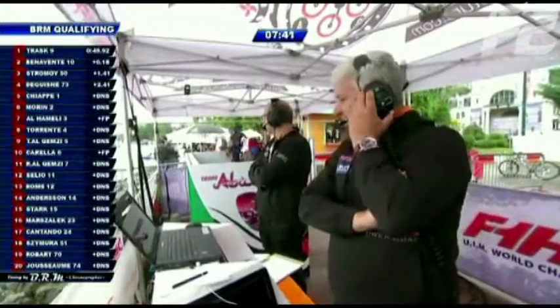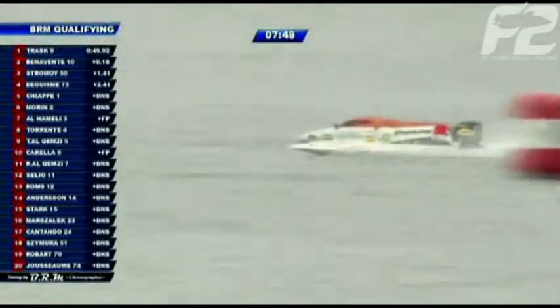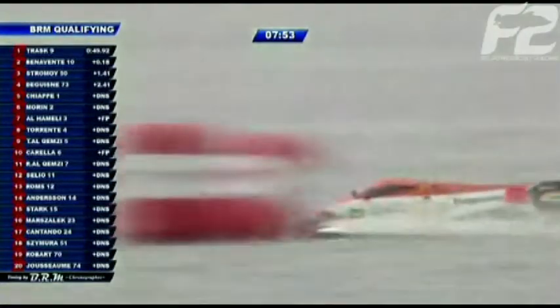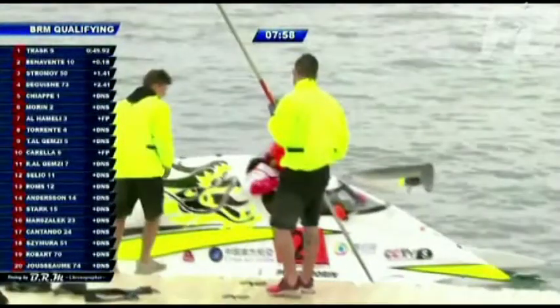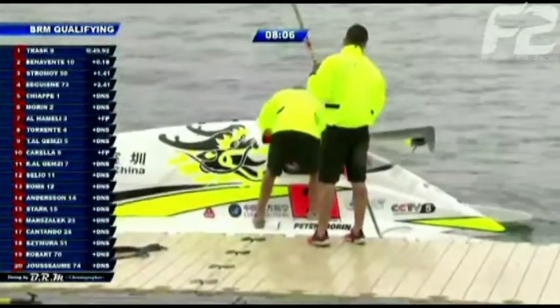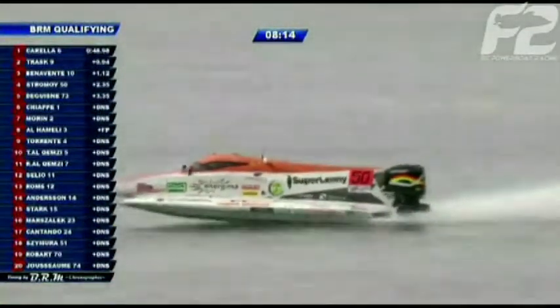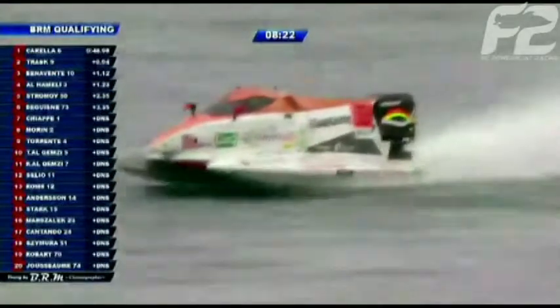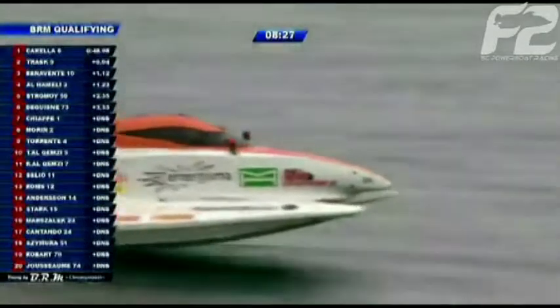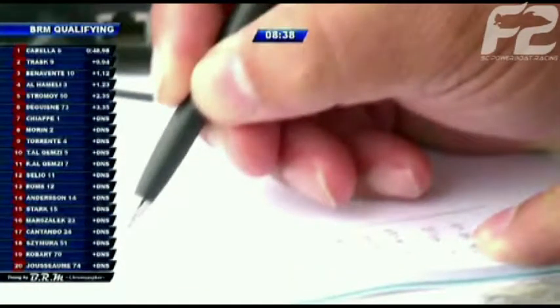In France, Stromøy has started twice in the past and has no points, hoping to do a little bit better today. She's currently 1.4 seconds down on her first lap. Meanwhile, one of the CTIC China boats is getting in — drivers getting comfortable in that cockpit with a five-point harness in very tight quarters. Stromøy is now 2.3 seconds down, slowly improving but not yet challenging for top spot.